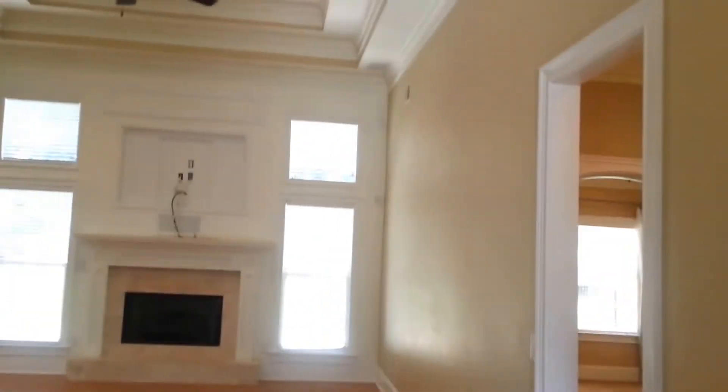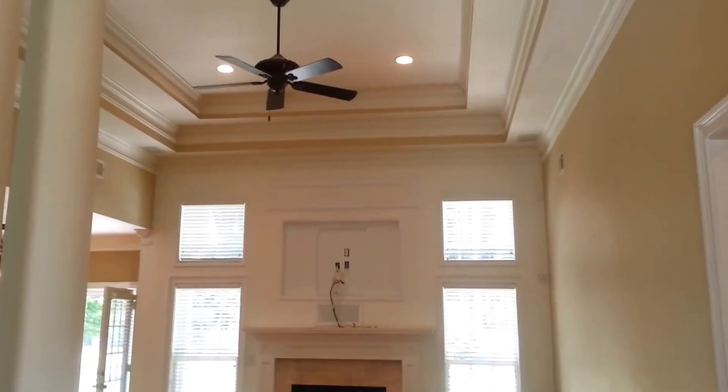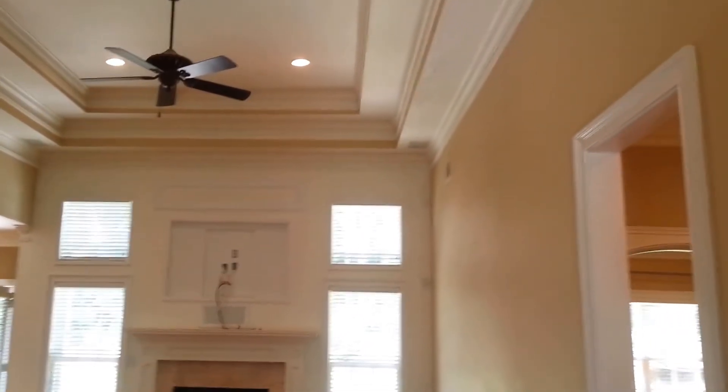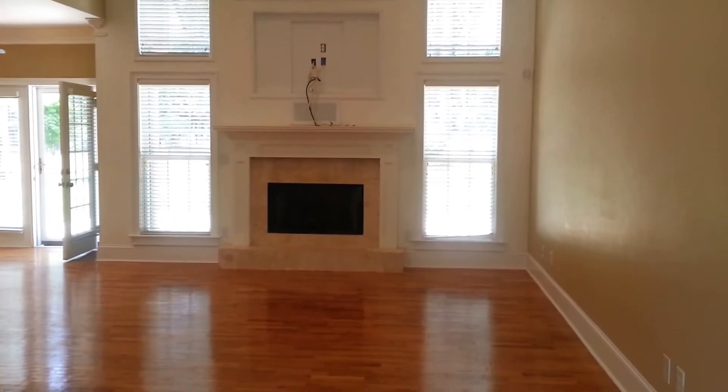As we enter the home, you can see the beautiful hardwood flooring and all the beautiful custom trim work throughout the home. We're in the living room with a gas fireplace. To our left is the dining area — a very open dining area with a bay window in the front.